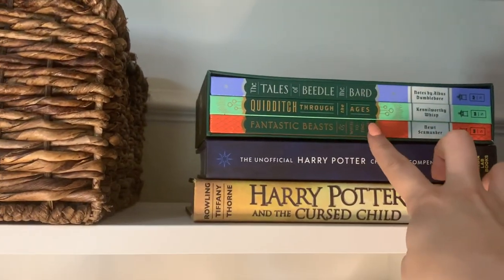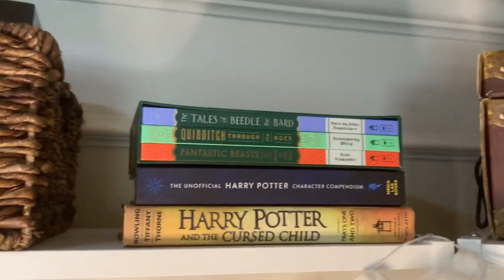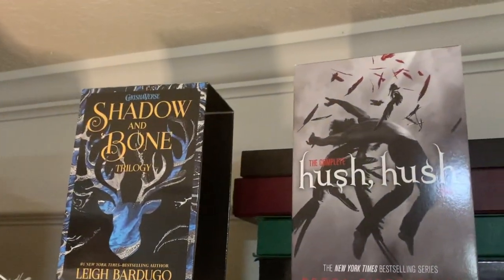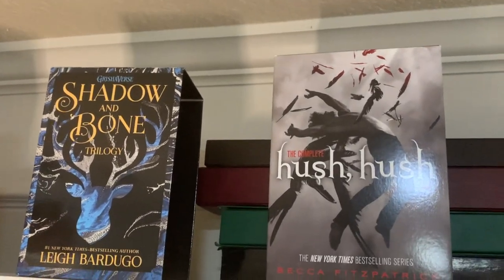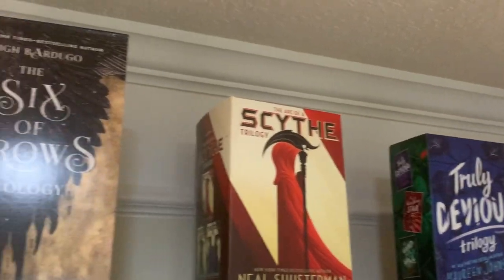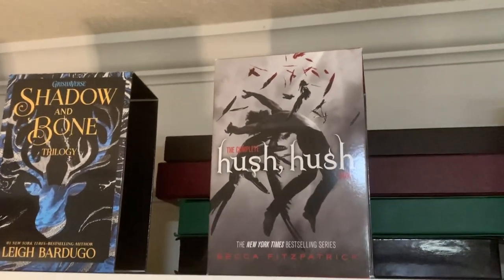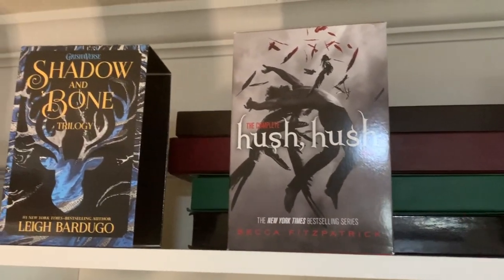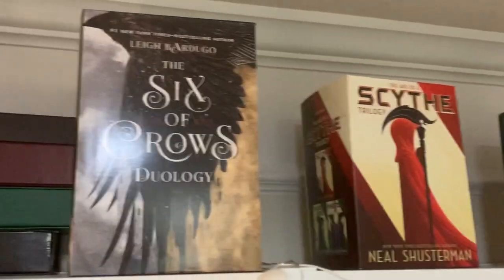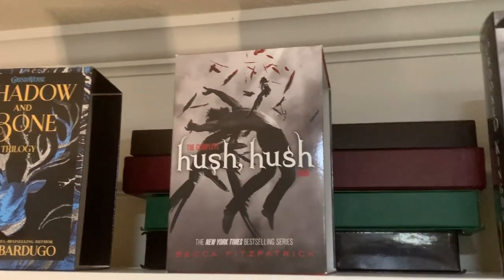I have the Tales of Beedle the Bard, Quidditch Through the Ages, Fantastic Beasts, The Unofficial Harry Potter Character Compendium, and Harry Potter and the Cursed Child. So this is kind of my Harry Potter shelf up here. Across the rest of the top I have my boxes for my wands, and then I have these boxes across the top that some books I got for Christmas came in. I don't like the books in them on the shelf, but I felt really bad throwing them away, so they just ended up on top. Can someone give me permission to get rid of them? Because I really don't want them.